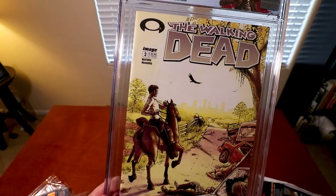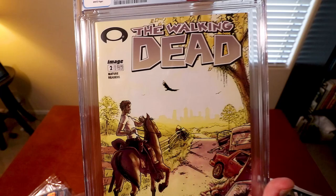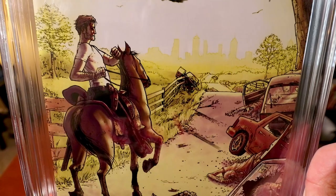There were some significant issues on the binding here — you can actually kind of see it on the back. CGC also leaves grader notes that tell you exactly why they graded it the way they did, so it'll tell you exactly what was wrong with it. But I love this cover — it's an absolutely gorgeous cover, just simply beautiful.